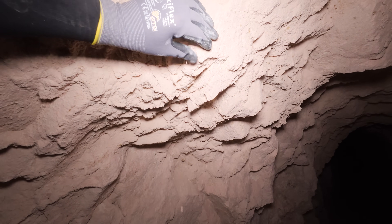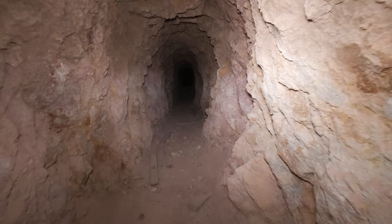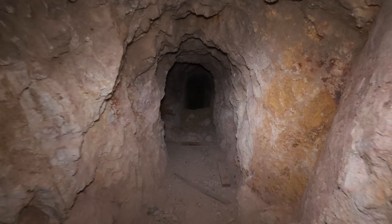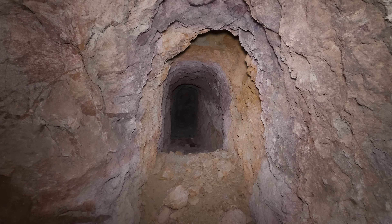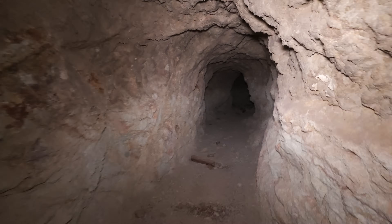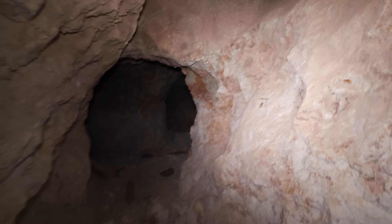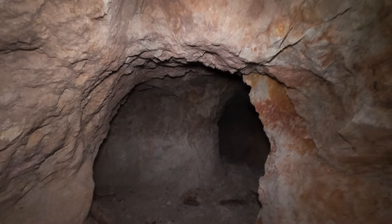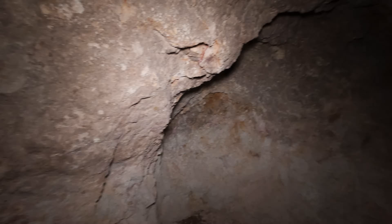This is weird material. That's the end of that passage. I just heard something back here. See the pick marks up there — that's pretty cool. And again, geology's completely changed.